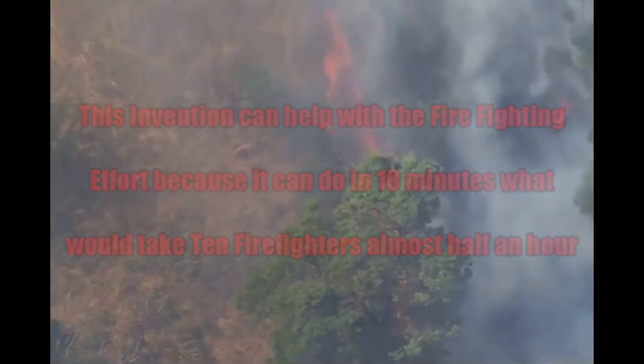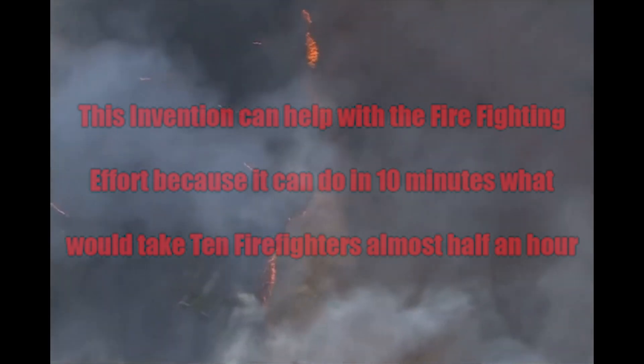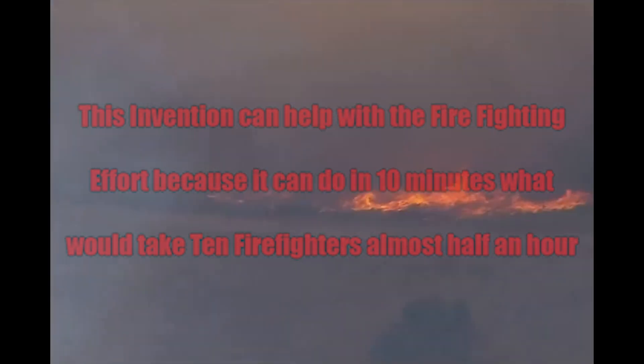This invention can help with the firefighting effort because it can do in 10 minutes what would take 10 firefighters almost half an hour.